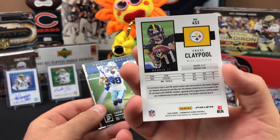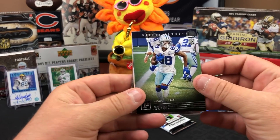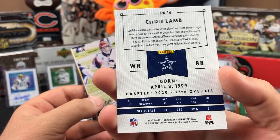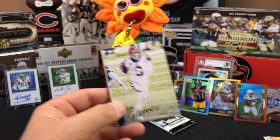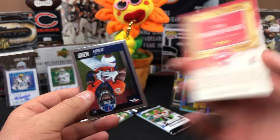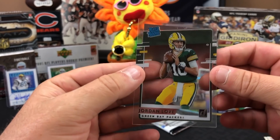Chase Claypool and Jonathan Taylor - let's set them over there. CD Lamb and then there's the Luminance Joey B in his uniform. Another Gridiron Kings - Clyde Edwards-Helaire and Jerry Judy Judy again.